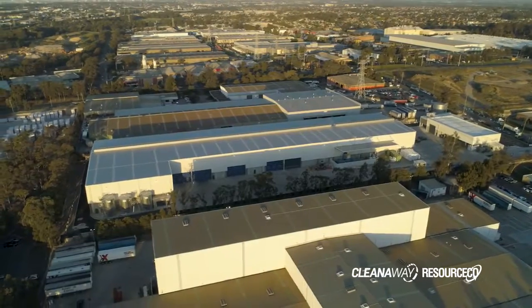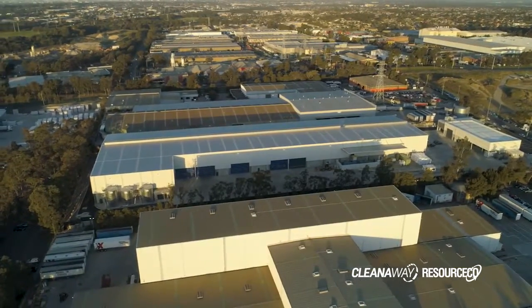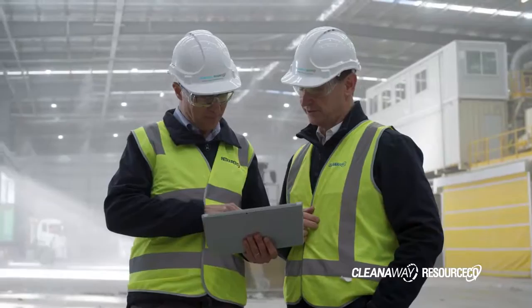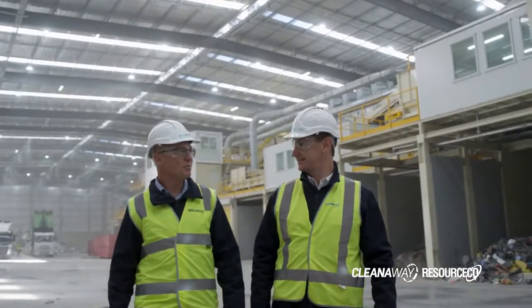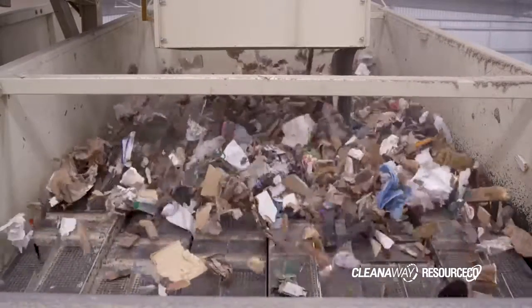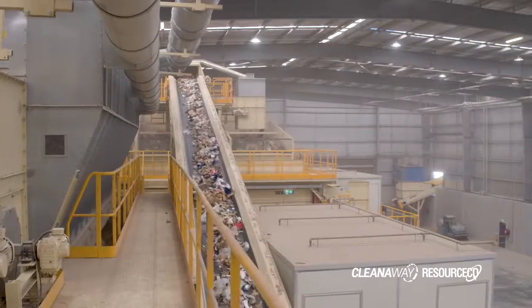There is not another facility like this in the state and this will be a landmark facility for us and for the community for many years to come. We think it will add enormous value to the state of New South Wales. It adds great sustainability to the industry from both a waste management perspective and a cement kiln fuel perspective.